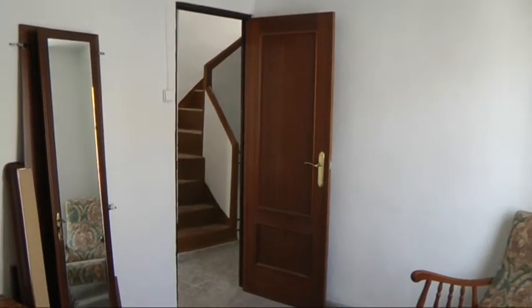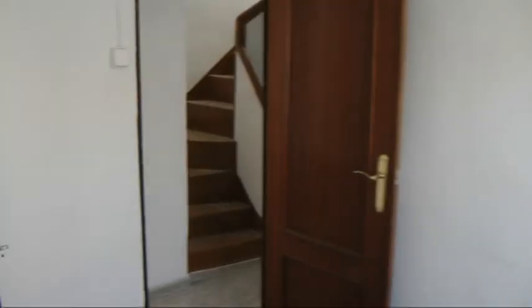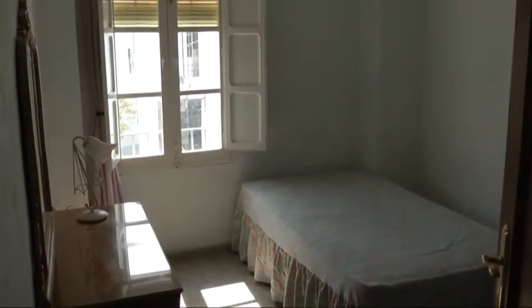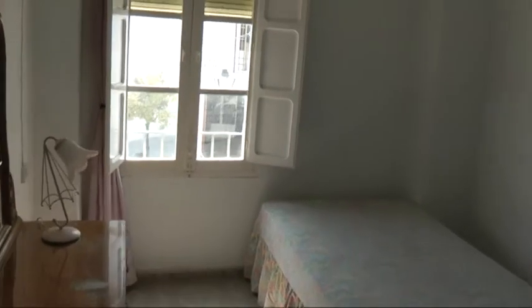Bedroom number two — a little bit bigger, good size, with air conditioning. And then into the third bedroom, about the same size as the first bedroom. Air conditioning in here as well.